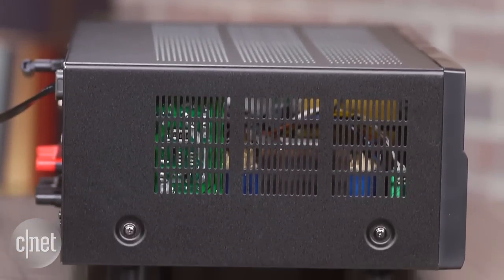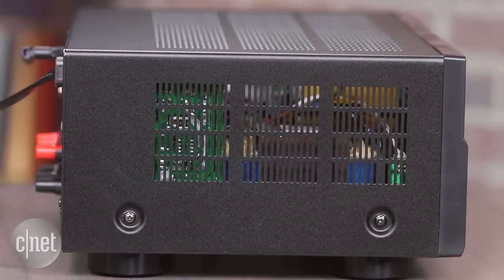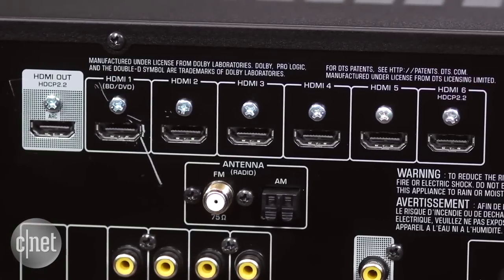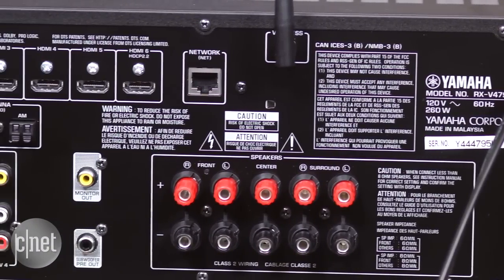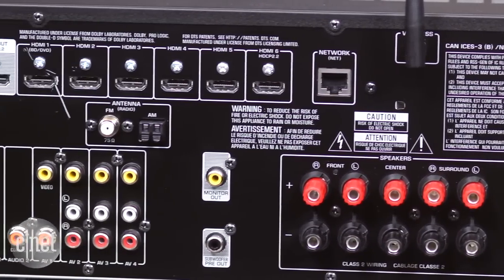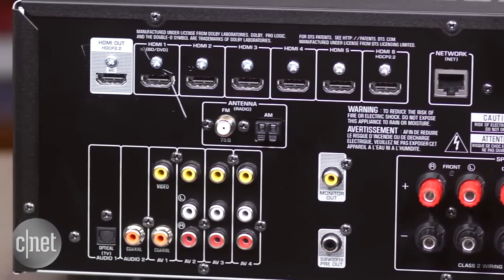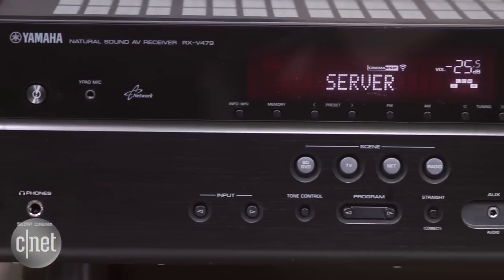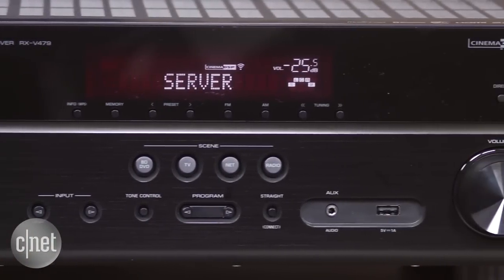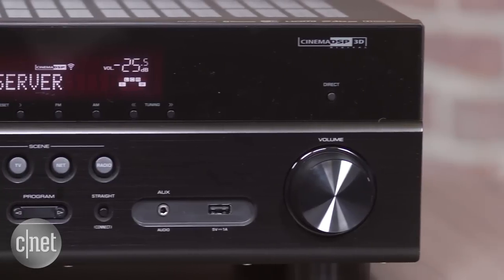If music isn't your thing, then the Yamaha also offers the latest standards, including 4K compatibility for up to 6 HDMI inputs. It's not the most powerful amp in the world at only 80 watts for 5 channels, but it should power most living room setups. Unless you have some really hard to drive speakers, or want to do more music listening than movie watching, the $399 RX-V479 should do the job for most people.